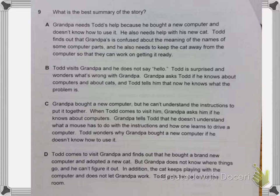D. Todd comes to visit Grandpa and finds out that he bought a brand new computer and adopted a new cat. But Grandpa does not know where things go and he can't figure it out. In addition, the cat keeps playing with the computer and does not let Grandpa work. Todd gets the cat out of the room.